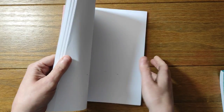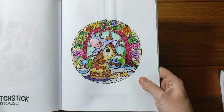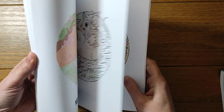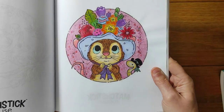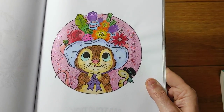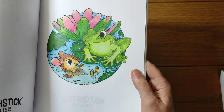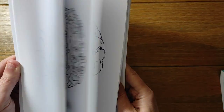Then I've got the Springtime colouring book and I've done one for this month which I will not show you. There's some glossy accents on the windows. This was last month for the Easter bonnet and that's a Stickles glitter gel in the background. And that's also a completed page for this month. So that's the Springtime book.